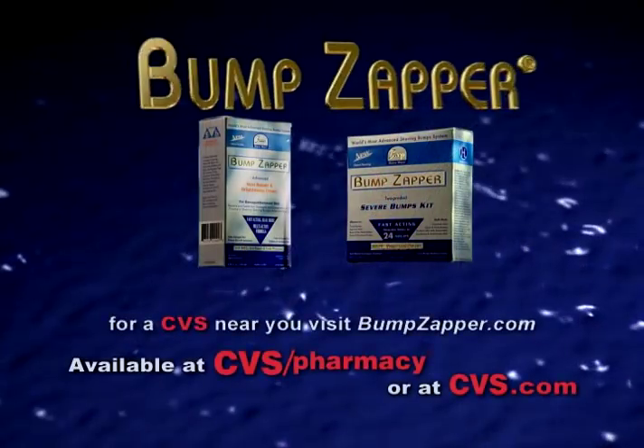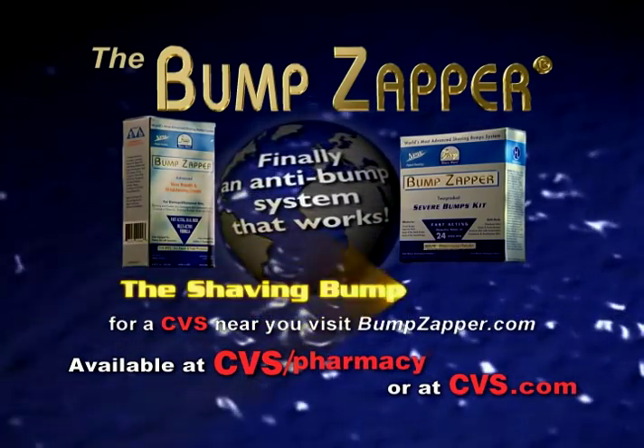Bumps on your skin? Smooth it out with the Bump Zapper from Breeze Technologies, the shaving bump experts.